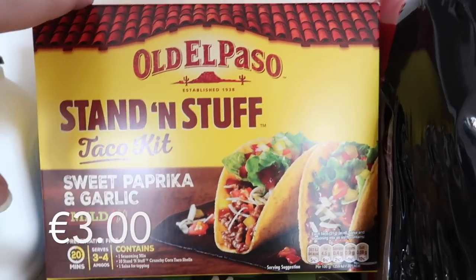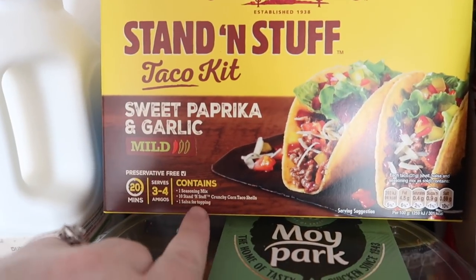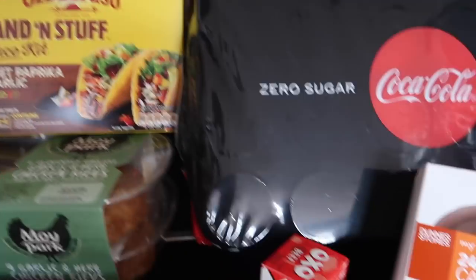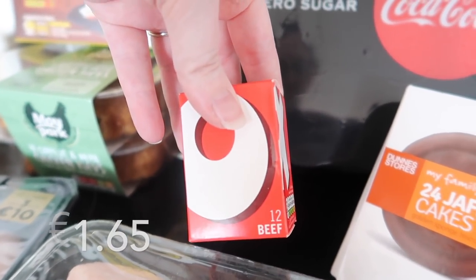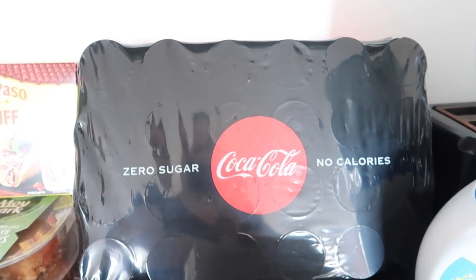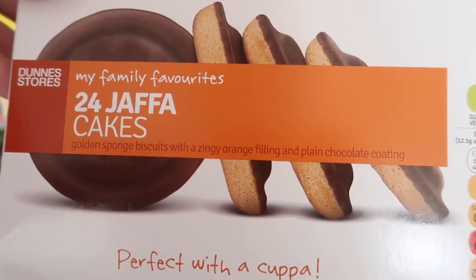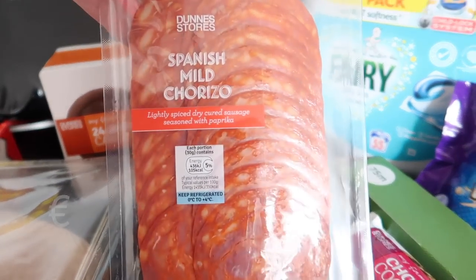Robert wanted a taco kit so I got him the sweet paprika and garlic one. It comes with the seasoning mix, 10 taco and corn shells, and one salsa. I picked up some beef Oxo stock cubes, a 24-pack of Coke Zero in the 330ml cans, some Jaffa Cakes - these are like little biscuits - and for the pizza some mild chorizo.